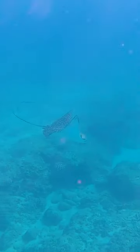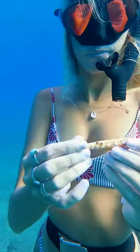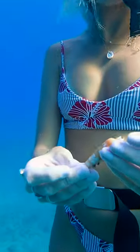Then I saw this beautiful spotted eagle ray. I was like, wait, come back, I want to see you. But I think he was in a rush. We saw a lot more amazing stuff that day, so come back later for part two.